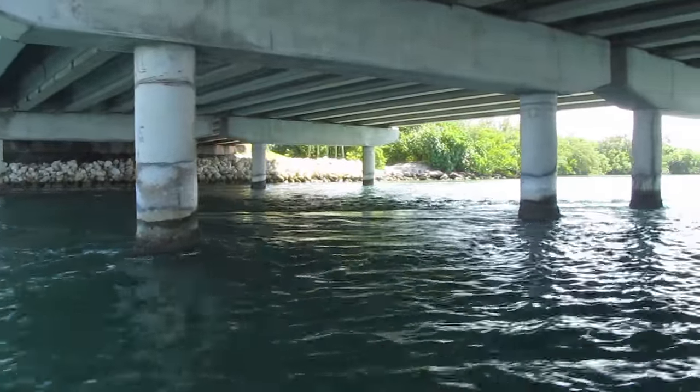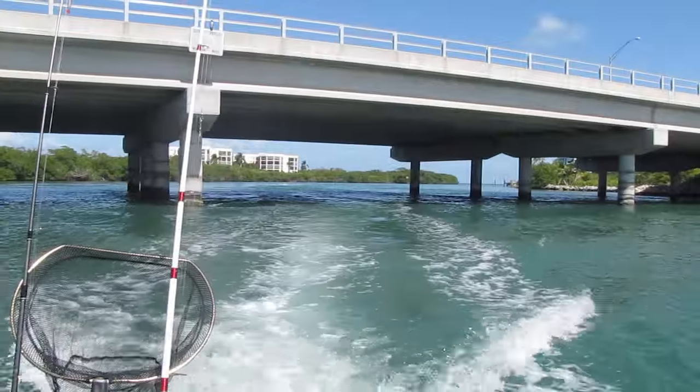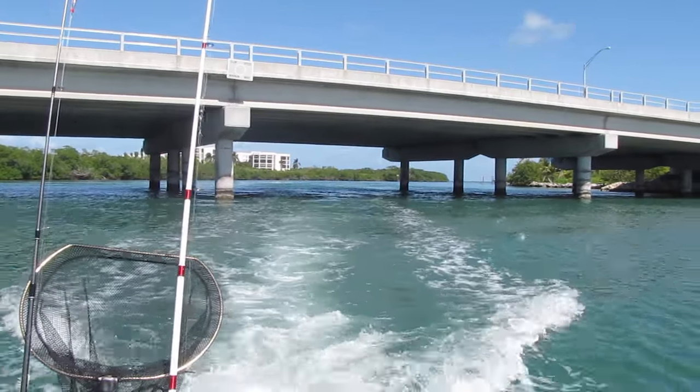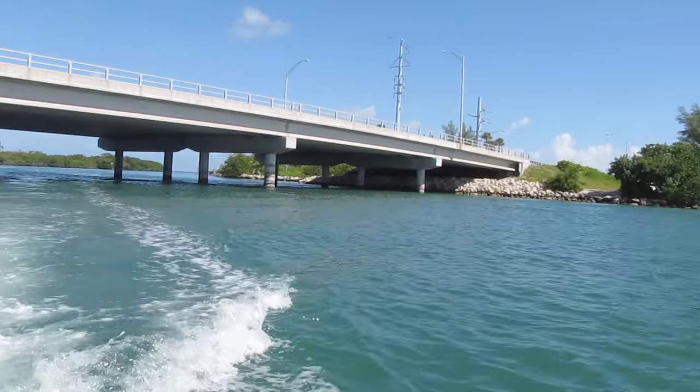This is the bridge right here. You go underneath to go on either side. Otherwise, you need to go down to the 7 Mile Bridge in Knights Key to cut through, which is, I don't know, I guess about 6 miles down.